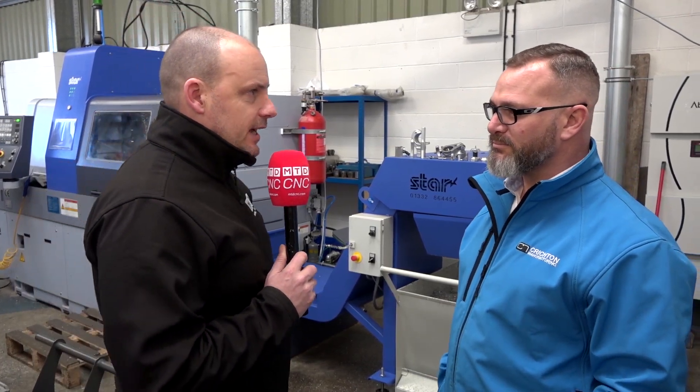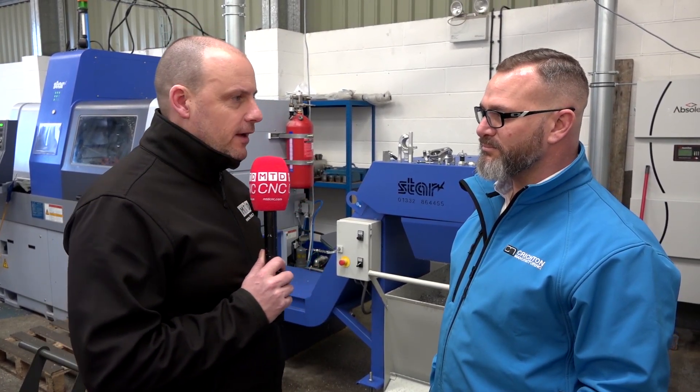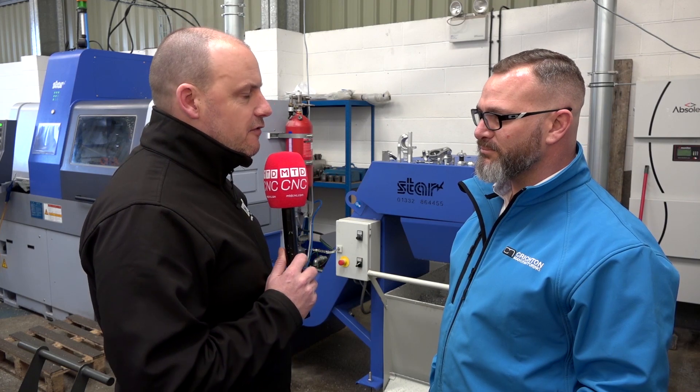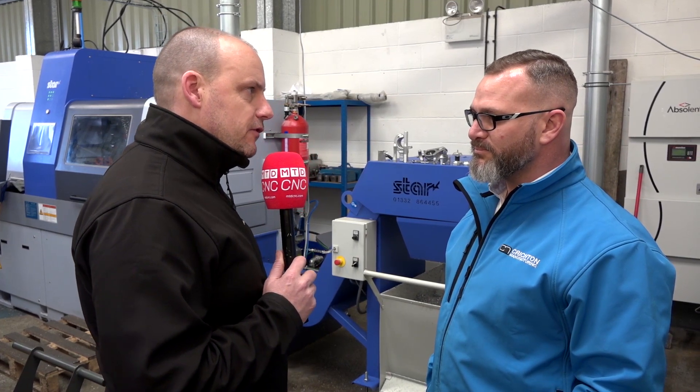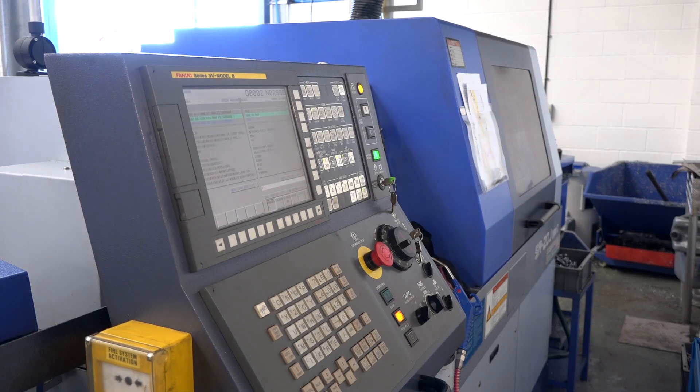Andrew, thanks for inviting us down today to your company, Crichton Manufacturing. This is a really interesting story and I know the viewers are going to love this one. The main reason for being here is you're obviously a very successful UK manufacturer and you've got a couple of star sliding head lathes here — what are you actually making on them?